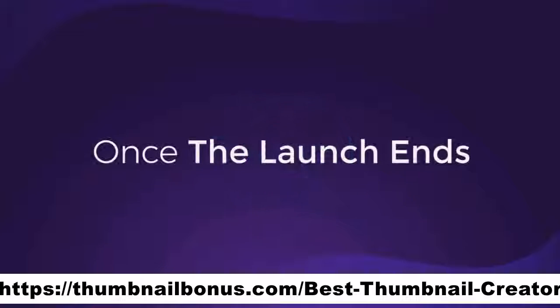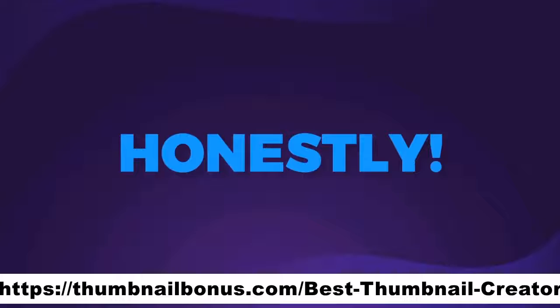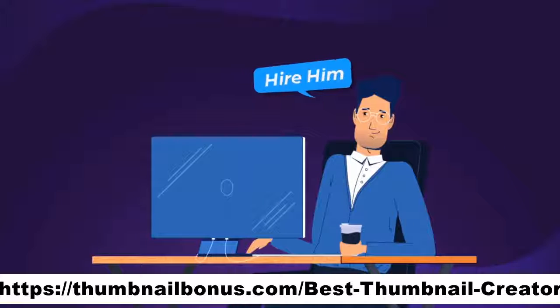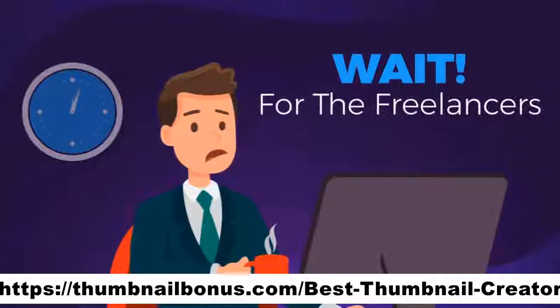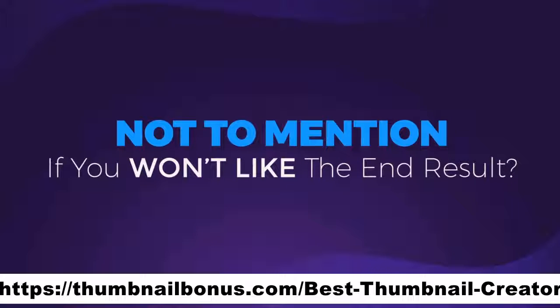Once the launch ends, the price shoots way up. But honestly, even at $500, that's an incredible deal for the power you're being granted. Outsourcing the creation of a single thumbnail will cost you more than the price of this offering, and you'll have to wait for freelancers to create it — sometimes up to a week — not to mention that maybe you just won't like the end result.